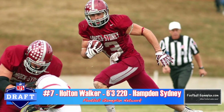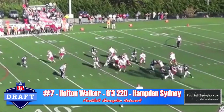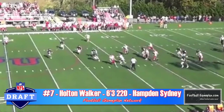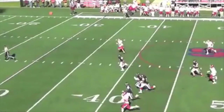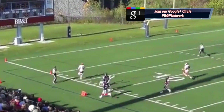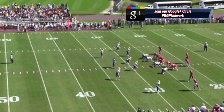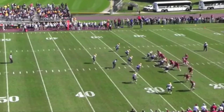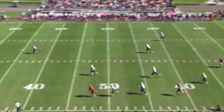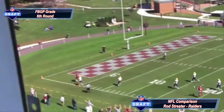Very impressive skill set for Houghton Walker out of Hampton — great size at 6'3", 220 pounds. He tracks the football very well, understands body positioning and control, has good initial burst after the catch to create subtle separation, and has very good hands. He does have marginal speed and change of direction skills, and his routes need a little polish, but when you watch him run routes over the middle in that 10-yard box, he does a great job and understands zones. For a pro comparison, look at the Raiders' Rod Streeter — he has that type of skill set.